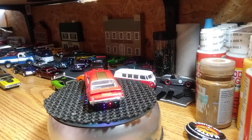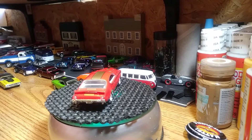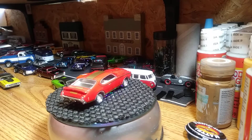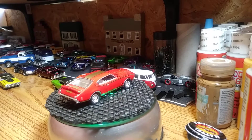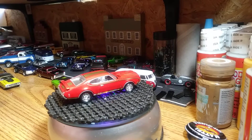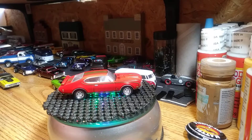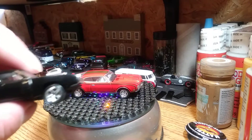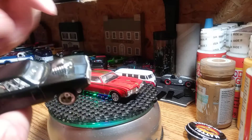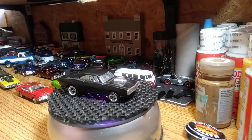Next one is going to be the '69 Dodge Charger. This is from the Fast and Furious line — everybody is well aware of this car. This was a custom done for me by a buddy of mine. I've got other '69 Chargers — I've got the General Lee, the one from '06 — but I just got this one out. This is a custom that a buddy of mine done. I think he done a pretty good job; it's flat black. I like it. That's definitely a muscle car without a doubt.